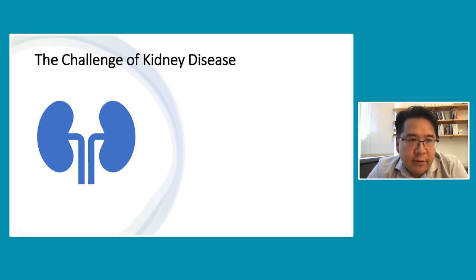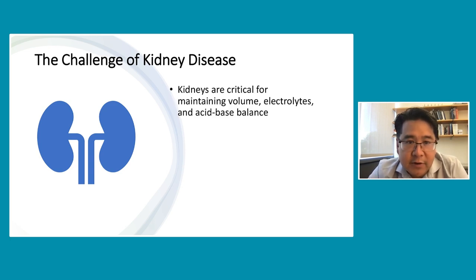I would like to start with a fundamental description of the challenge of kidney disease. It's necessary to start with a baseline understanding of what it is exactly that the kidneys do. When I see patients in clinic, I often describe the kidneys as a very sophisticated filtration system. The heart pumps blood throughout the body, and a lot of that blood goes to the kidneys. Over 100 liters of blood are seen by the kidneys every day, and this is necessary for maintaining the amount of fluid in our body, the volume, also electrolyte balance and acid-base balance.